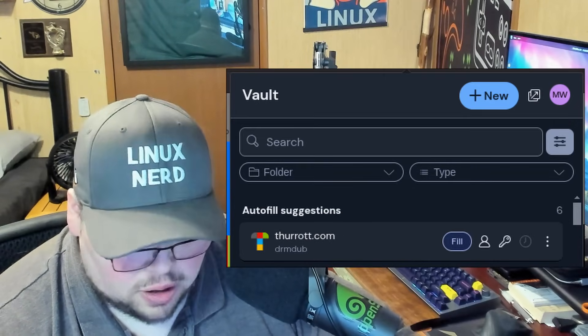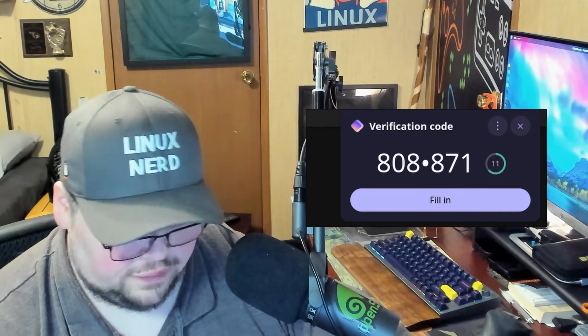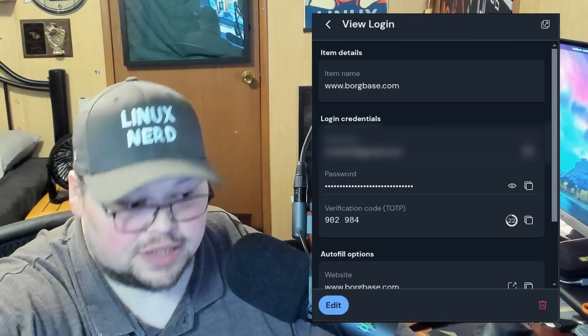For me personally, ProtonPass works better when it comes to autofill. It also does a better job of autofilling two-factor authentication codes, which I also use ProtonPass to handle for the vast majority of those. On the Bitwarden side, I'd have to open the extension, copy the code, then go back to the text field. With ProtonPass, it will actually pop up the code and ask if you want to fill it or copy it — it's much more automatic and seamless.